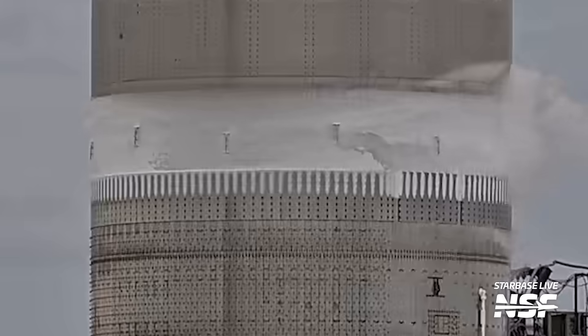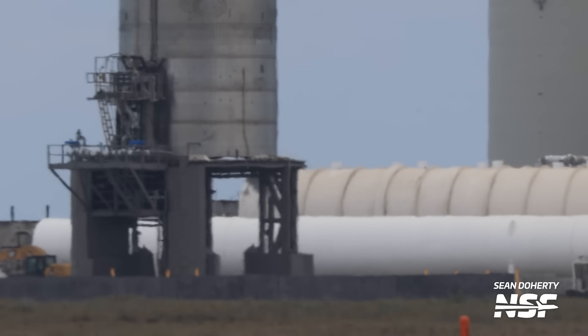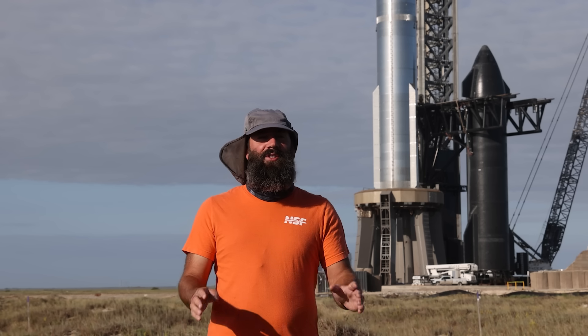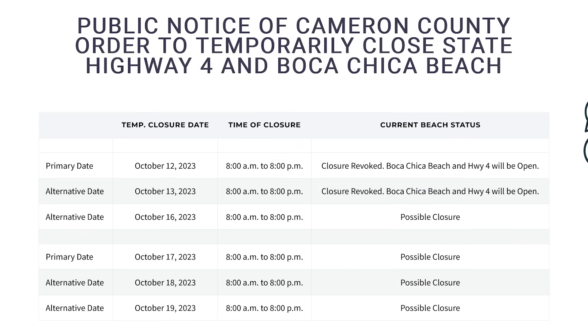We did see the start of fueling, a frost ring, and even the engine chill pipes at the bottom of the stand being used. But it seems that was all for the test, as shortly after, a long depress event announced the stop of the test and the vehicle was saved. There's another chance for SpaceX to repeat this test on Monday — the same day this video comes out. The testing closure is from 8 a.m. to 8 p.m., and we could see Ship 26 try and repeat the preburner, spin prime, whatever it was.